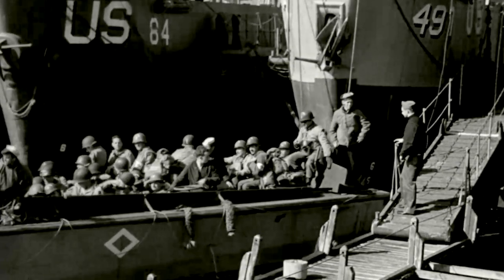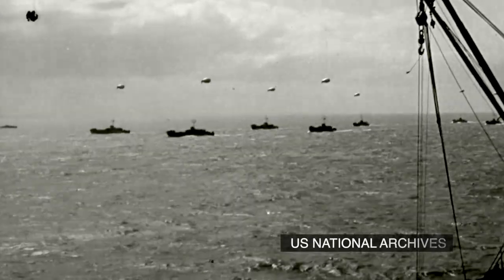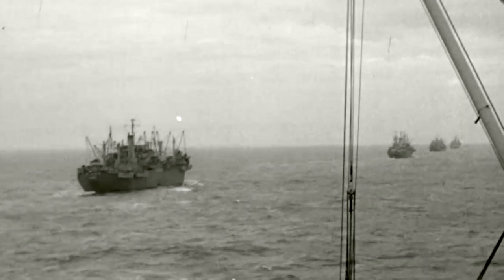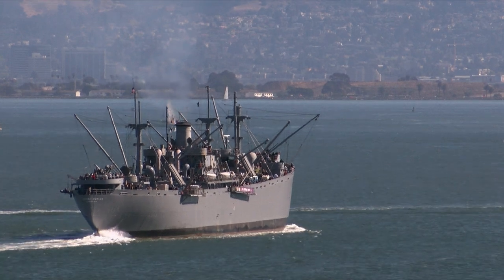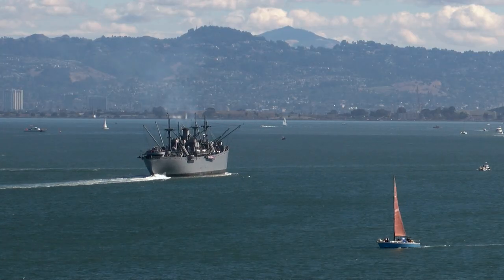That was long ago, and most of the veterans are gone. But one proud vet lives on — the Jeremiah O'Brien. The fact that it was involved in the invasion of Normandy is absolutely remarkable, that it's still able to operate. That, by itself, is why it must be preserved.